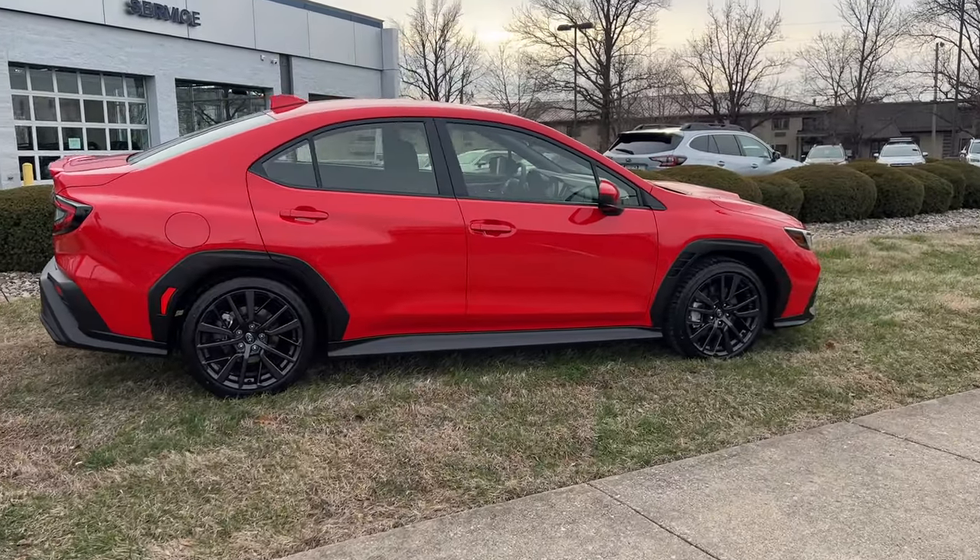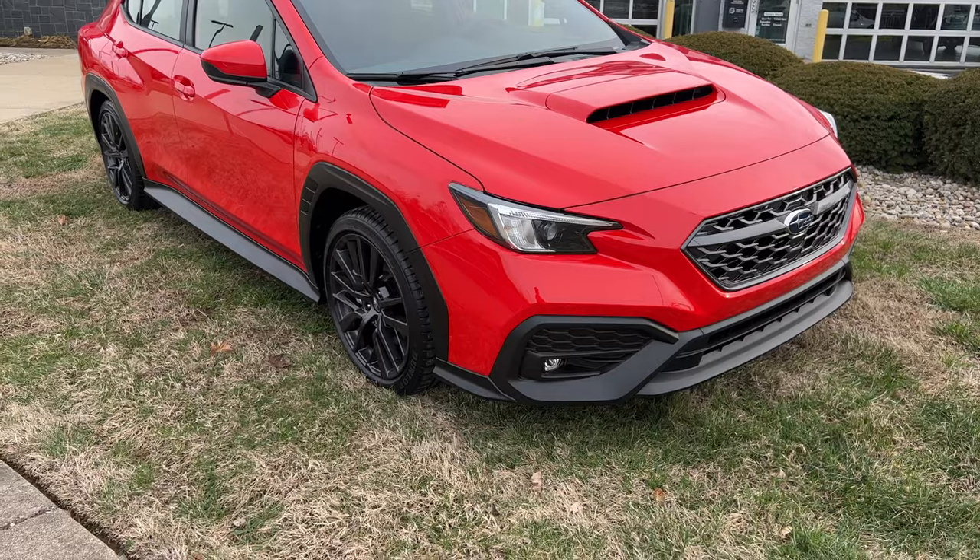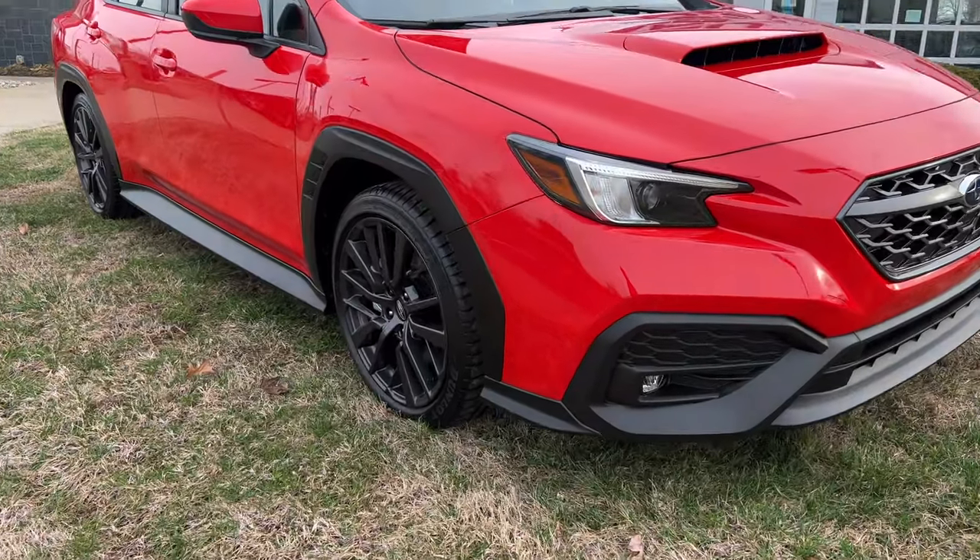Overall, I'm really digging the new look of the WRX. I didn't like it at first, but seeing it in person has really changed my mind and has me seriously considering getting one myself. Let me know your thoughts down below. If you like content like this, I make new videos every single week on Subaru, so be sure to subscribe, like the video if you got value out of it, and I'll see you in the next one.